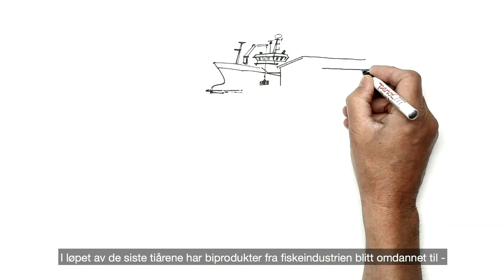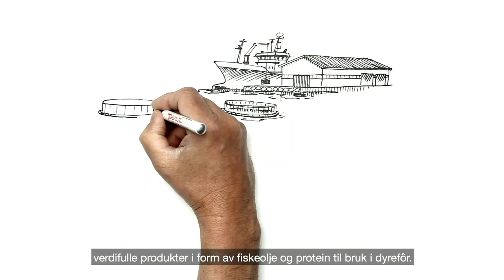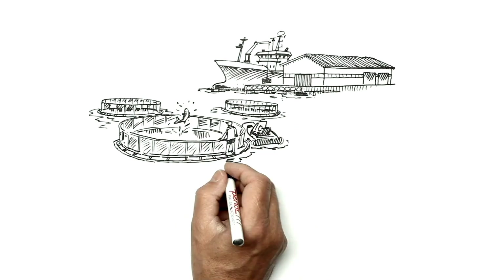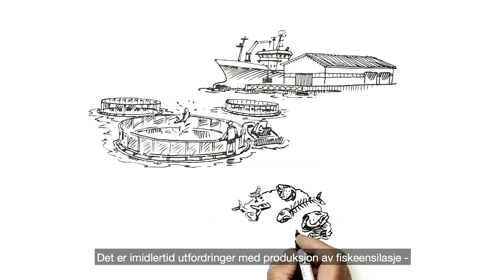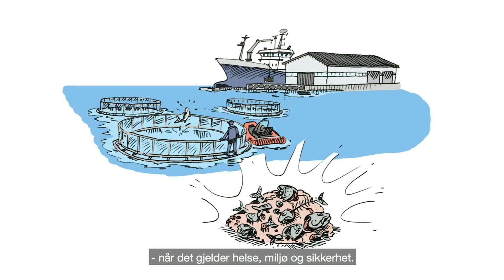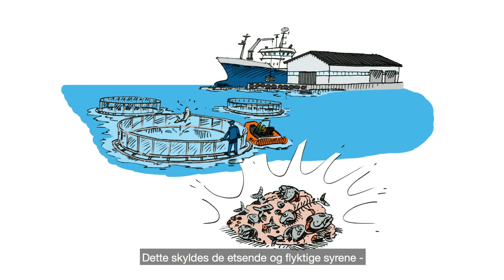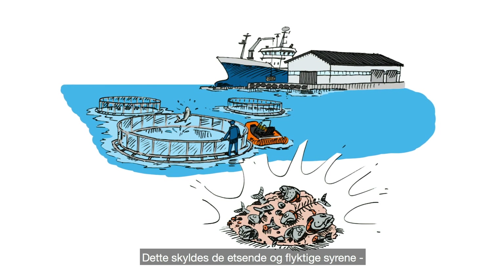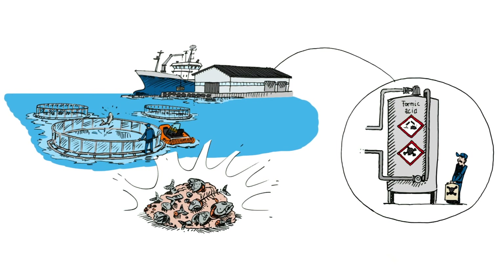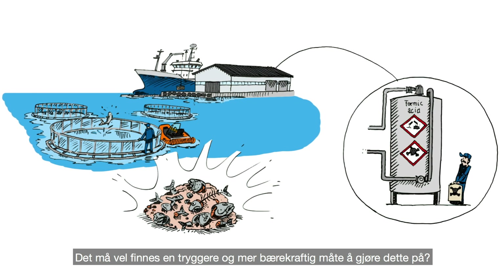Over the last decades, byproducts from fisheries have been transformed into valuable products in the form of fish oil and protein for animal feeds. However, fish silage processing poses severe challenges when it comes to safety, health and environment. This is due to the aggressive and volatile nature of the pure acids that are added to the byproducts to secure a low and stable pH. Surely, there must be a safer and more sustainable way to achieve this.